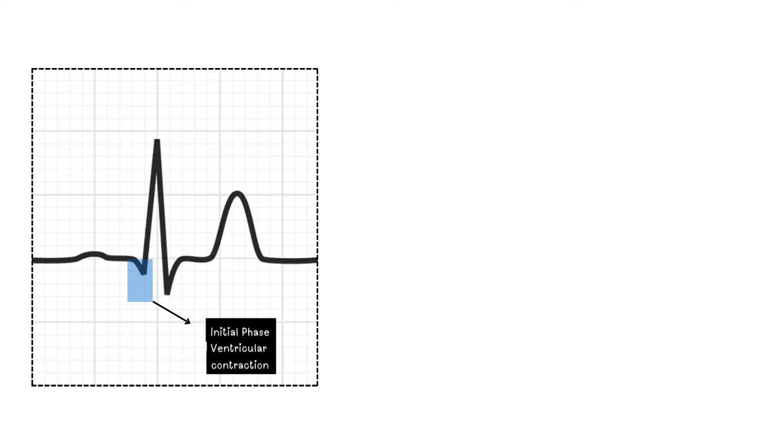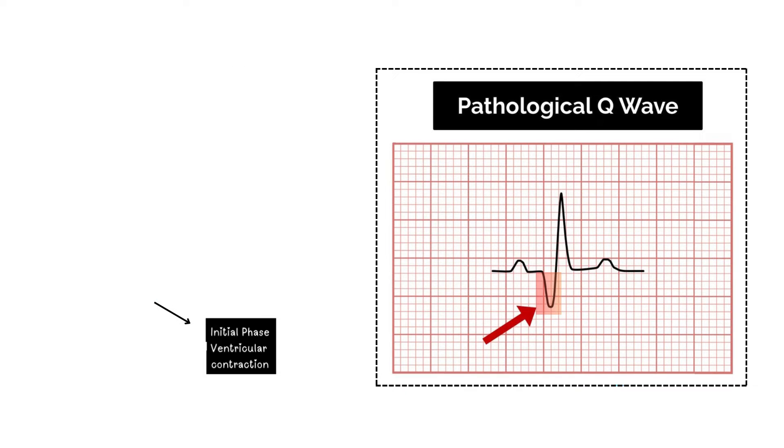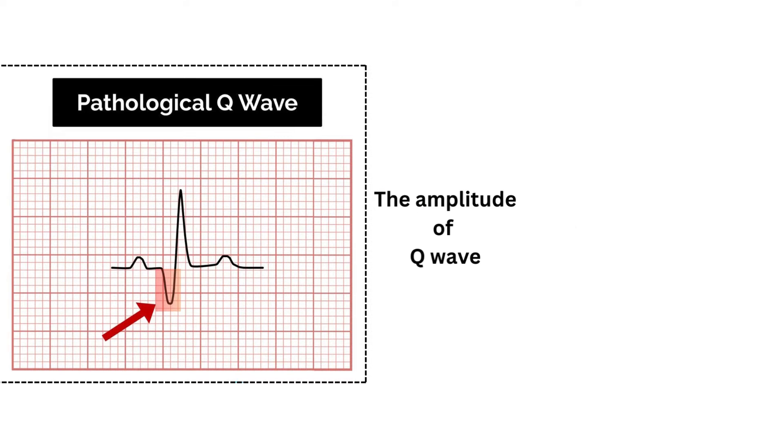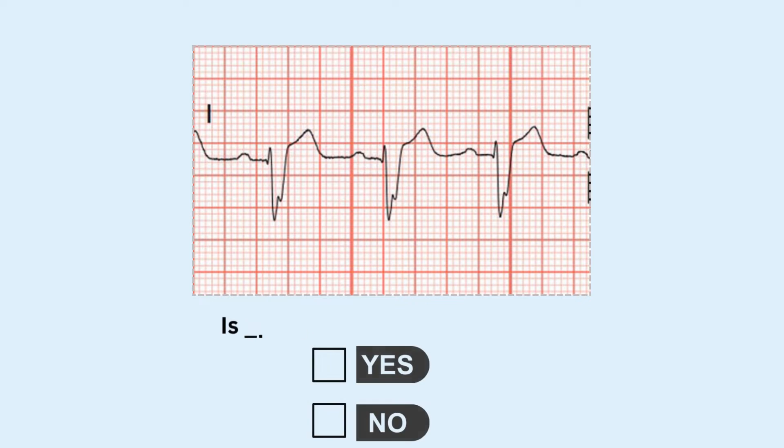In our ECG there is a Q wave present, which signifies the initial phase of ventricular activation. It's significantly smaller both in amplitude and duration compared to a pathological Q wave. This difference in size and duration is an important indicator for differentiating between a normal and a pathological Q wave. The amplitude of a Q wave is a reflection of the amount of scar tissue present — deeper and wider Q waves indicate a greater extent of scar tissue and more severe damage.